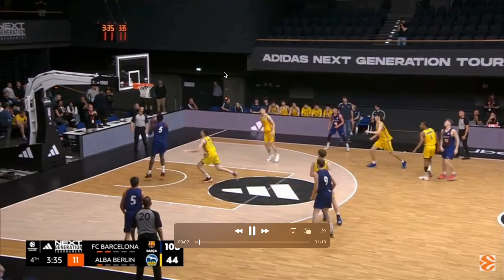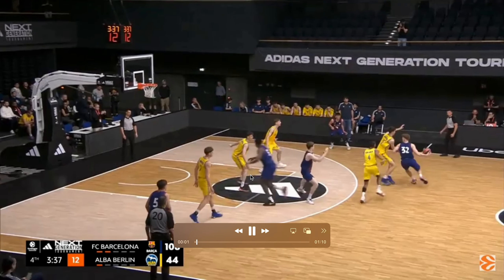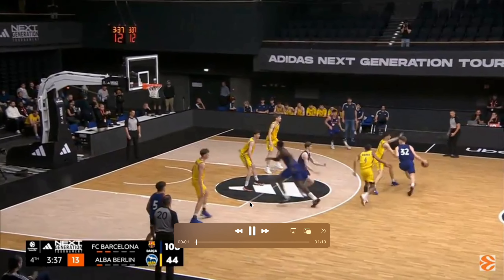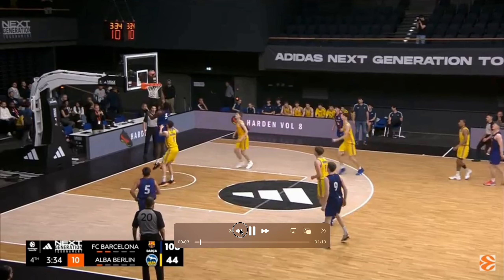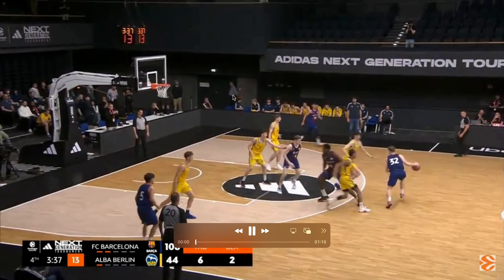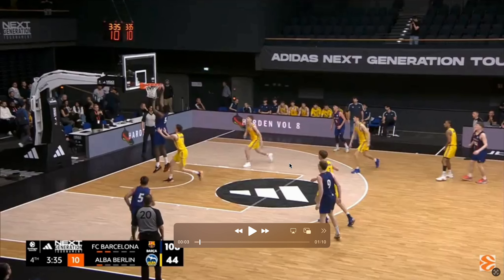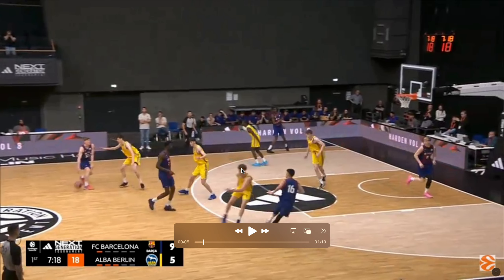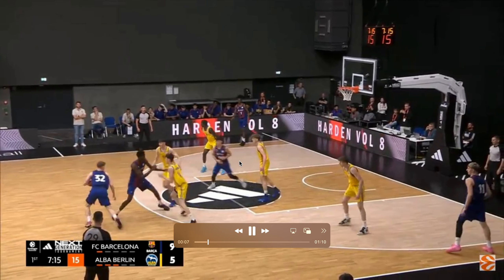Yakuchonis shows pretty absurd vision and anticipation here. It doesn't necessarily look like the paint is open — it's crazy to see him make this read with two defenders smothering his face. But the Alba Berlin team is so small, he knows he can just throw it up to the bigs and they'll catch and finish. That's our first taste of Yakuchonis's excellent vision.